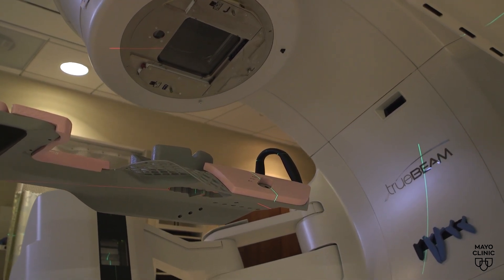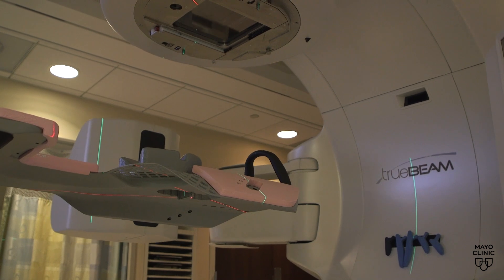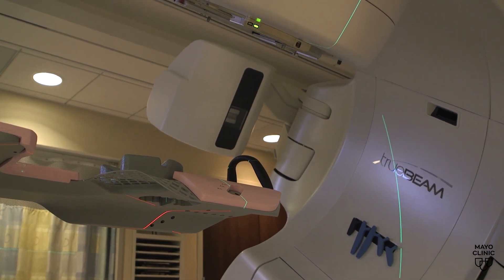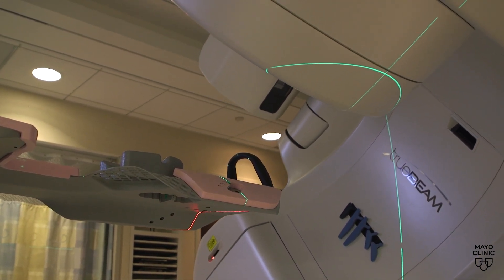Intensity modulated radiation therapy is cutting-edge. Unlike traditional radiation, this procedure delivers x-rays directly to the targeted area from multiple angles, allowing for higher, more effective doses. Before intensity modulated radiation therapy — which involves a high level of 3D conformal planning — we were not able to conform the dose around the chest wall.